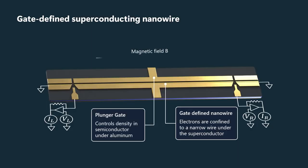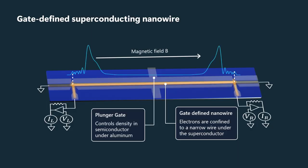And then through transport measurements, we can observe that local density of states and see directly the Majorana zero modes. This is a schematic. Here is an SEM image of an actual device of this type, and we'll be talking soon about data from devices just like this.